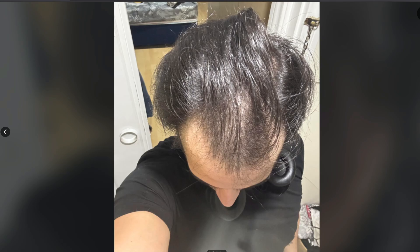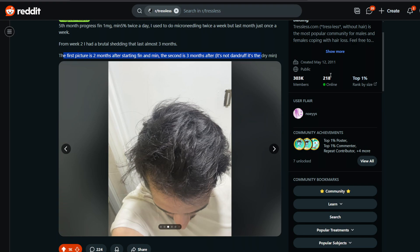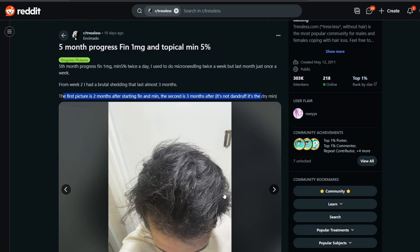Look at the midsection — barely any hair where he started out. He had that Norwood 7 outline around the parietal area, the midsection just looked really bare. The progress made in no time is phenomenal. What does this say to you, the person watching who's thinking should they even try treatment? The answer should be yes — give it a try for at least a year to a year and a half.